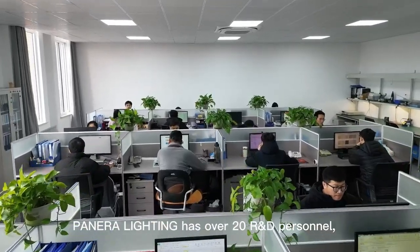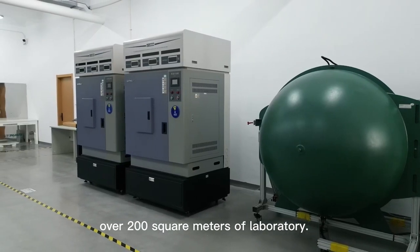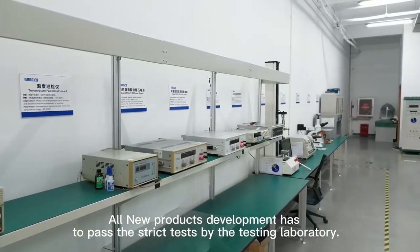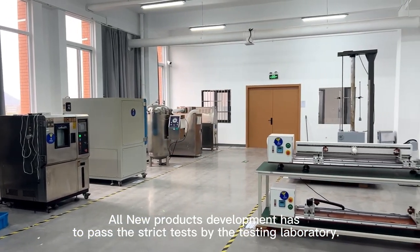Panera Lighting has over 20 research and development personnel and over 200 square meters of laboratory. All new product development has to pass strict tests by the testing laboratory.